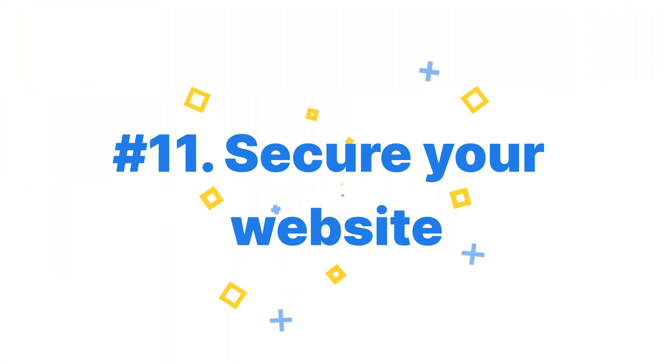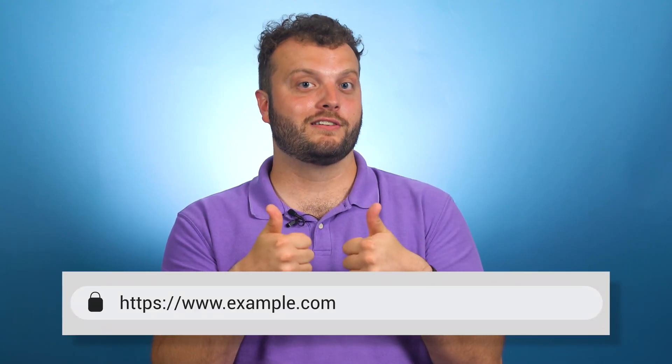Secure your website. Last but not least, site security is taken into account for your rankings. Sites with URLs that begin with HTTP are not secure; sites with URLs that begin with HTTPS are secure. Secure websites protect information entered into the site like emails, passwords, addresses, or any personal information, making it harder for hackers to steal your personal data. To secure your website, you need to purchase and install an SSL certificate.